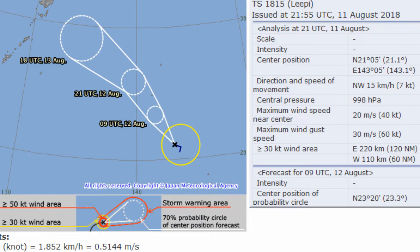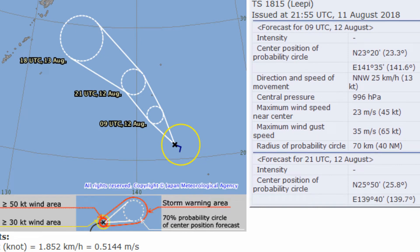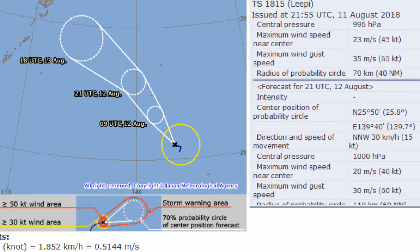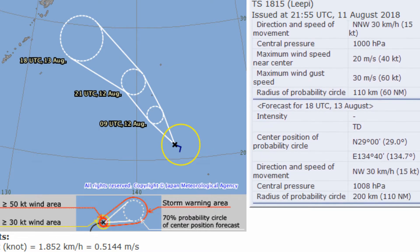This is the current position of the Japanese Meteorological Agency. This information is slightly out of date. The other source has central pressure at 989 millibars, and they have at 21 UTC on the 12th the pressure being 1,000 millibars.